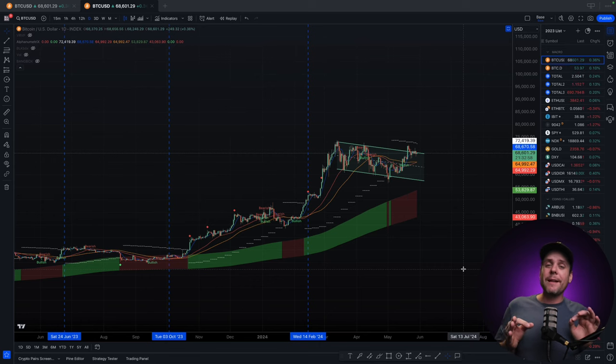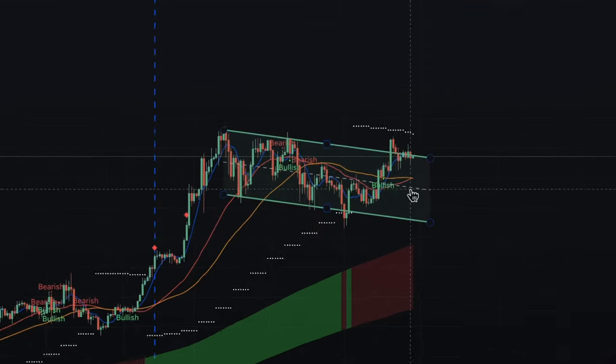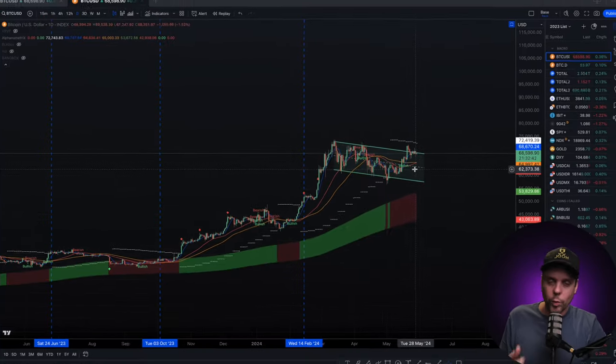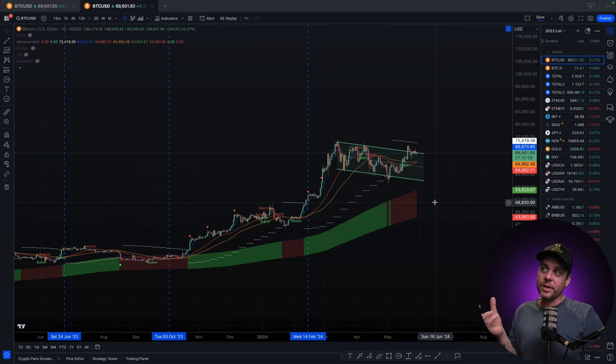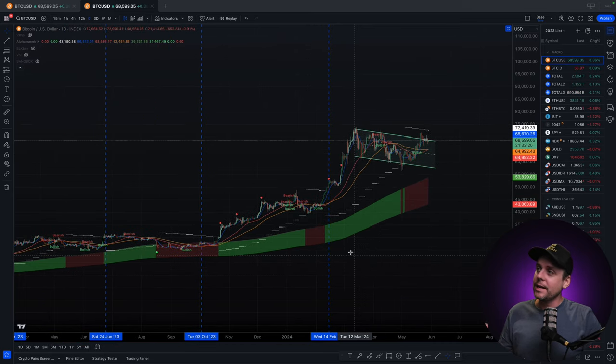We're looking at Bitcoin on the daily chart and we're looking at the 30 moving average, or the monthly average, and the 50 moving average. The 50 is the red line, the 30 is the orange line. Anytime the 50 gets above the 30 we see a pretty large rally — a substantial, noteworthy rally. We are about to close and confirm just that, about 20 hours away at the time of recording from getting that cross of the 50 above the 30. Let me show you what that has done on the Alpha New Metrics indicator in the past.